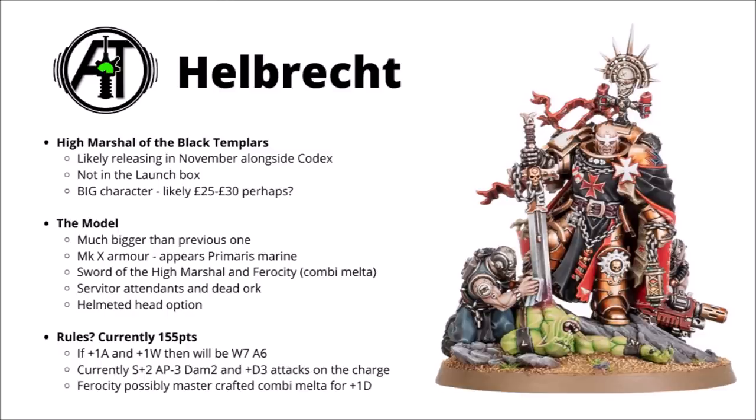The model is basically reimagining a classic bit of Black Templars art — I'll leave a link to the Warhammer Community article in the video description. I'm guessing he's going to be released in the November release alongside the actual codex itself, as he isn't in the Black Templar launch box previewed the other day. As Space Marine characters go, he's looking pretty impressively big, with a diorama-like base featuring two servitors. I wouldn't be surprised if he costs a little more — maybe £25 to £30 at a complete guess.